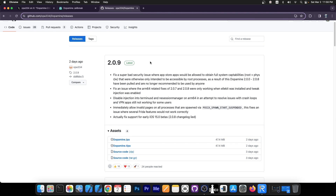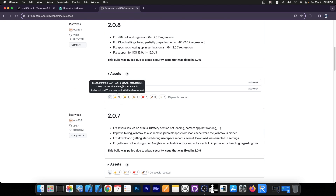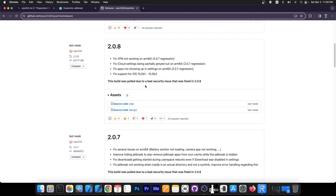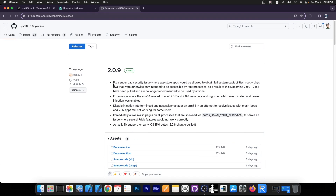You can see that the 2.0.9 version is now here, and if you check out all the other older versions, you can no longer find the IPA files — they were pulled because of this security issue. They say here: fix a super bad security issue where App Store apps would be allowed to obtain full system capabilities — root and physical read and write — that were otherwise only intended to be accessible by root processes. As a result, dopamine 2.0 all the way up to 2.0.8 have been pulled and are no longer recommended to be used by anyone, which is pretty major.